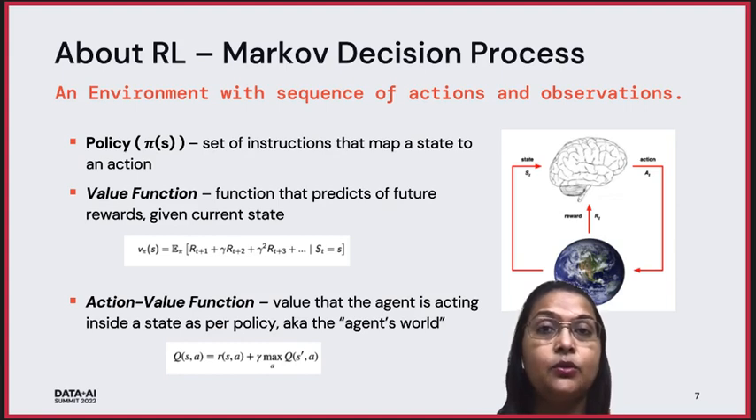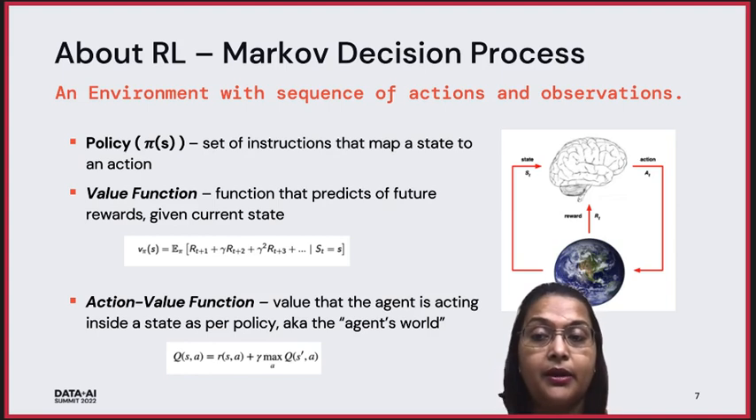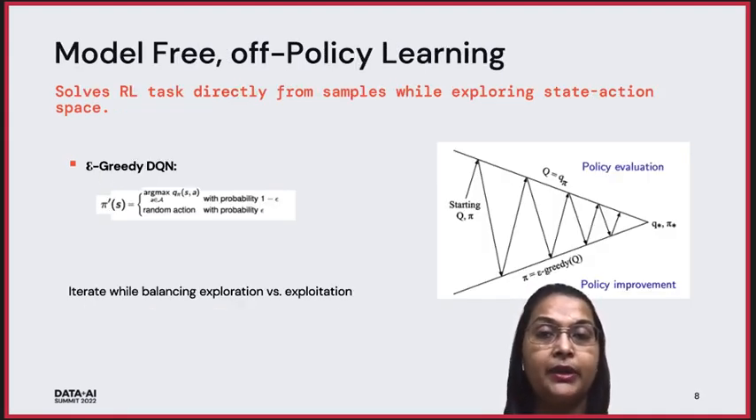What is an agent? The agent is the learner who learns to make a decision. The environment is what the agent interacts with to get some rewards. The agent and environment continually interact — the agent selects actions and the environment responds to those actions and presents new situations to the agent. The environment also gives rise to rewards, which are special numerical values that the agent seeks to maximize over time through its choices of actions. A policy is a mapping from states to probabilities of selecting an action. Value functions are functions of state, or state-action pair, that estimate how good it is for the agent to be in a given state — where goodness is defined in terms of future rewards expected. The action value function is the value of taking an action A in a state S under a policy π.